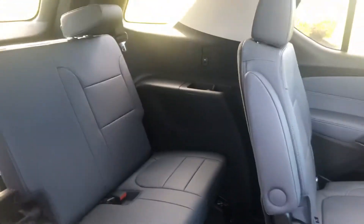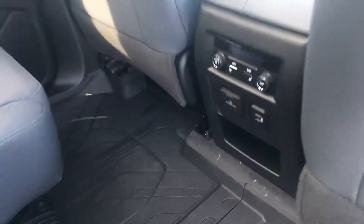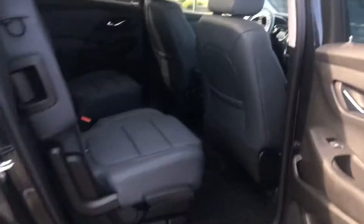Adult-friendly third row again. There are USBs in every row, along with lighting and air conditioning in every row to accommodate all your passengers, so everyone's comfortable for trips down the shore or out of state. This one also has a dual sunroof that adds a lot of luxury.